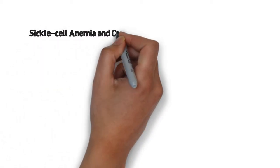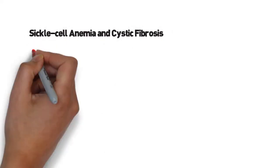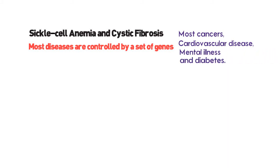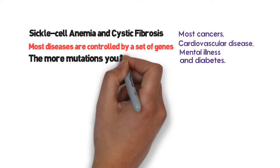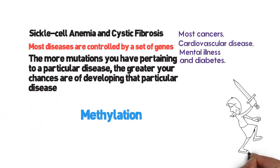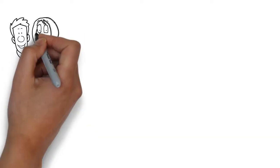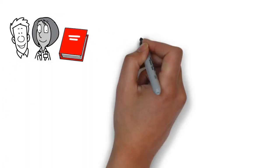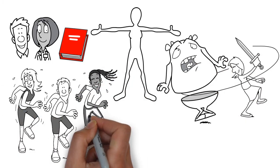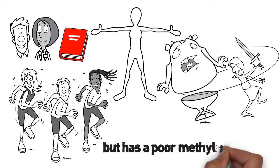MTHFR and gene expression. With the exception of a few diseases like sickle cell anemia and cystic fibrosis, most diseases are controlled by a set of genes, including chronic diseases like most cancers, cardiovascular disease, mental illness, and diabetes. The more mutations you have pertaining to a particular disease, the greater your chances of developing it. Methylation is the process that can silence those genes. We have learned through epigenetics that your DNA is not your destiny. If you are perfectly healthy but have poor methylation, your body may not be able to silence the disease genes you inherited from your parents.